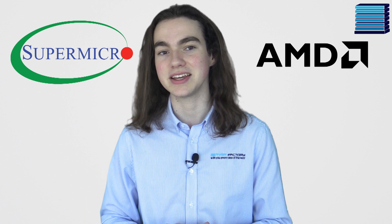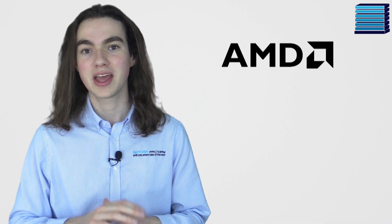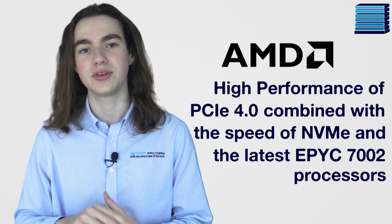Recently, Supermicro announced their new lineup of A-plus H12 servers, which all support the new PCIe 4.0 interface with the help of AMD's EPYC 7002 series processors. So for those planning to use AMD, expect to achieve the high performance of PCIe 4.0, combined with the speed of NVMe and the latest EPYC CPU.